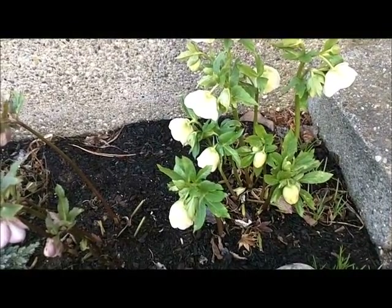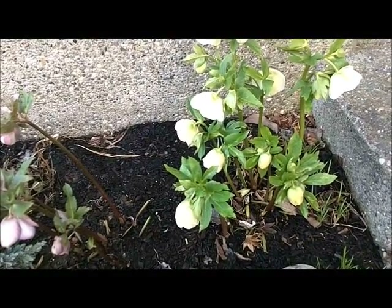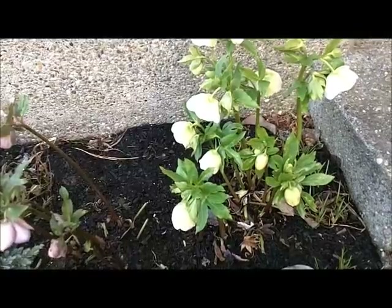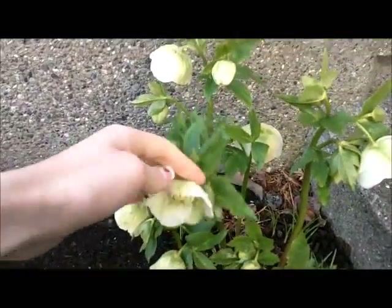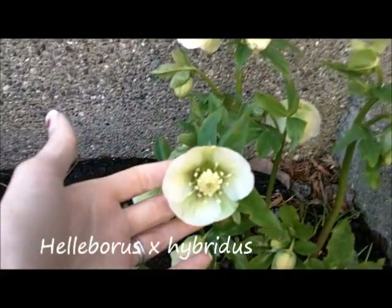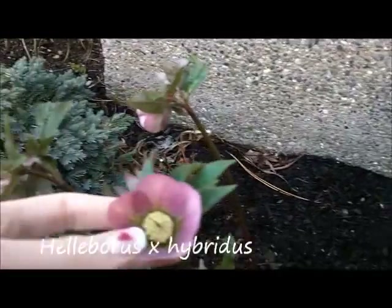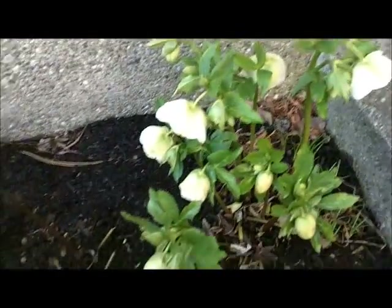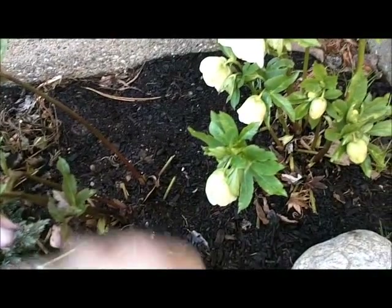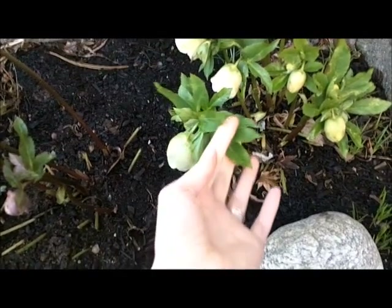They're often called hellebores, or they're called the Christmas Rose or the Lenten Rose, and I have two varieties growing right here — a green one and a purpley pink. I've cut off all the old dead leaves — not dead but they're getting a little brown on the edges — so all this is new growth.